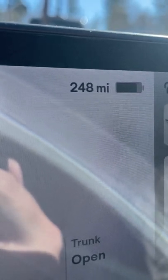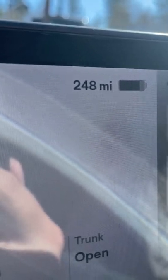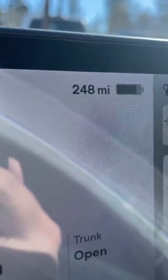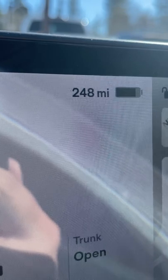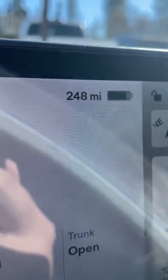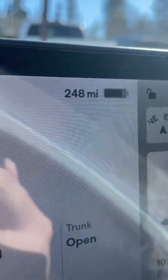We had 264 to start the night, and we went down to 248 overnight with Sentry Mode on and lows in the 30s, mid-30s. So that's how much you could expect to lose on an overnight stay with Sentry Mode on and cold weather.